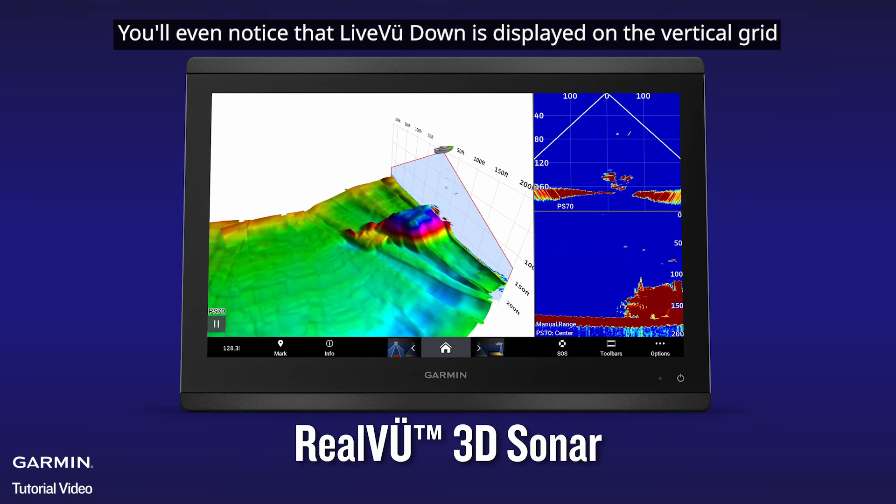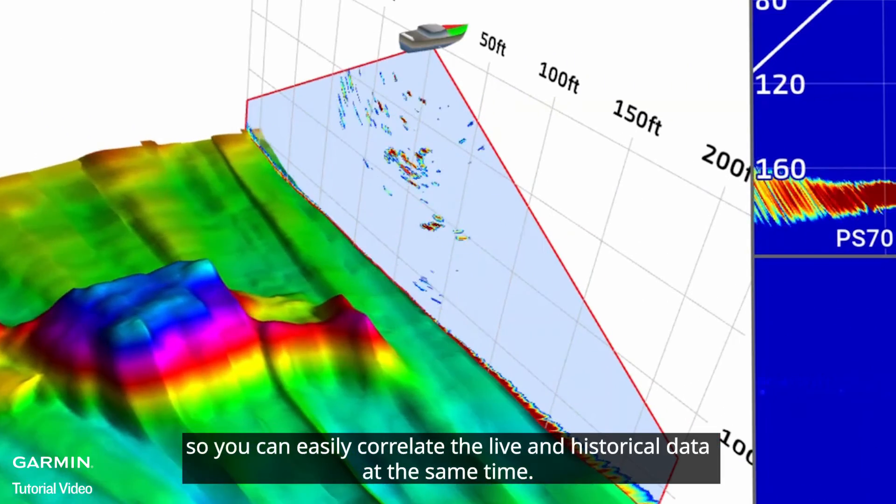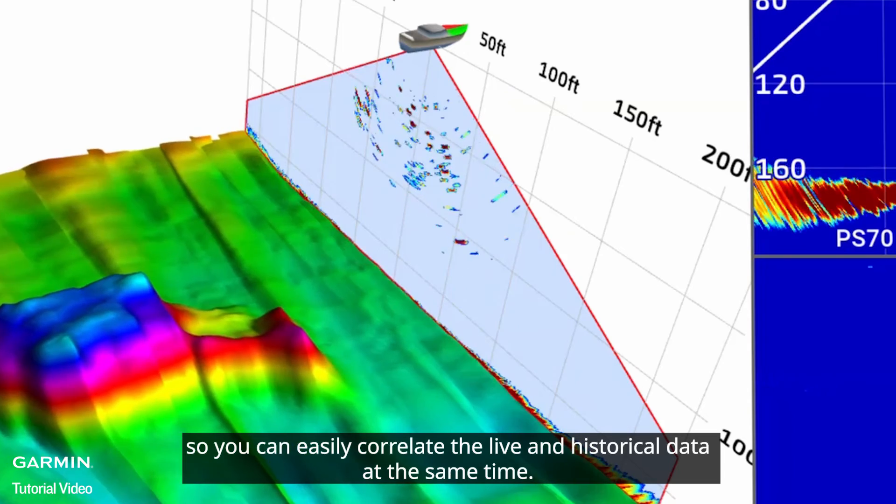You'll even notice that Live View Down is displayed on the vertical grid so you can easily correlate the live and historical data at the same time.